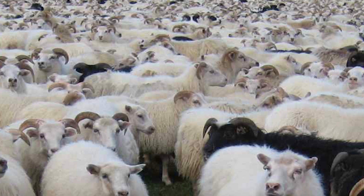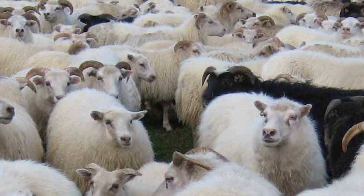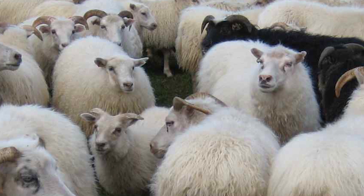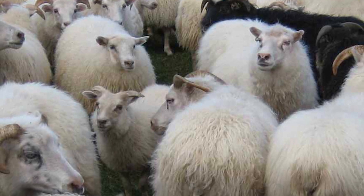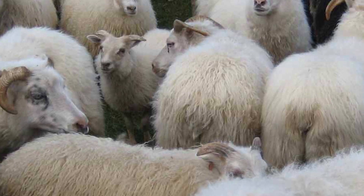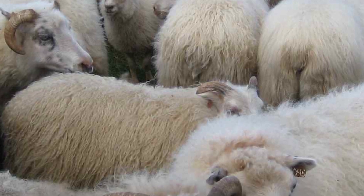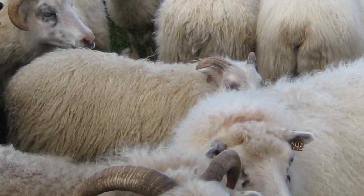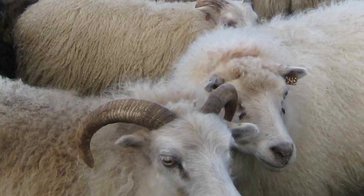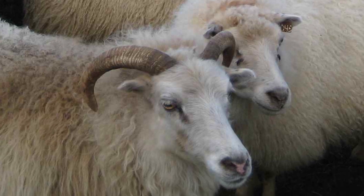On average, ewes weigh from 130 to 160 pounds, and rams average from 180 to 220 pounds. Their fleece is dual-coated, consisting of a long outer coat and a fine inner coat. Colors vary from white to a range of browns, grays and blacks. There are both horned and polled strains, and they are extremely rugged and cold-hardy.